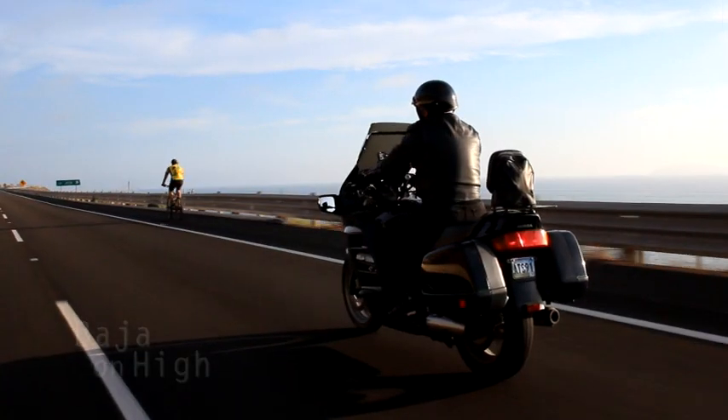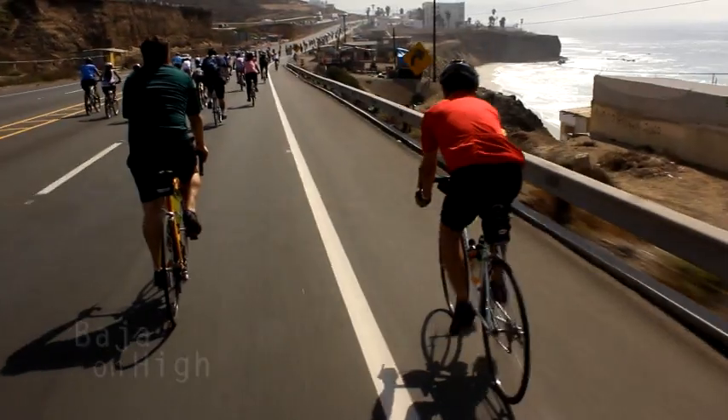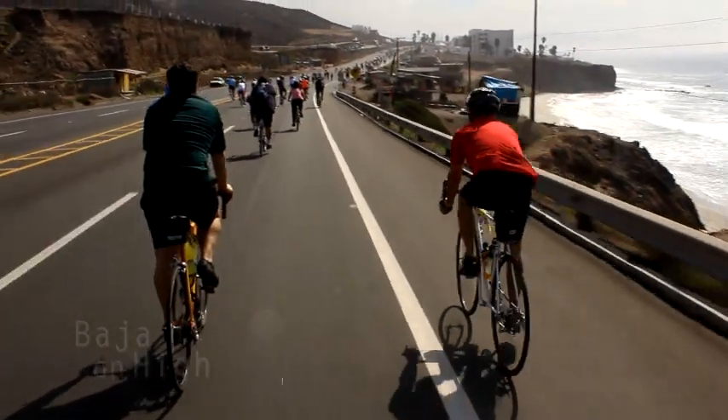Motorcycle enthusiasts love the toll road that goes from Tijuana to Ensenada, or without a motor on the Rosarito-Ensenada bike ride.